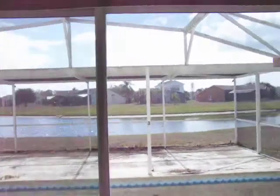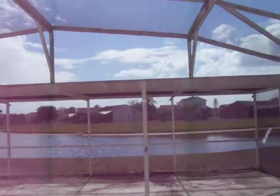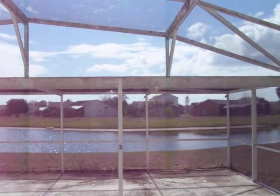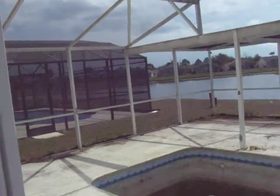Let me get another shot of the back. If the pool looked nice and the pool decking was nice, it wouldn't be bad — there's a considerable distance from here to the house over there, a good football field away maybe more. There's a house next door as well.